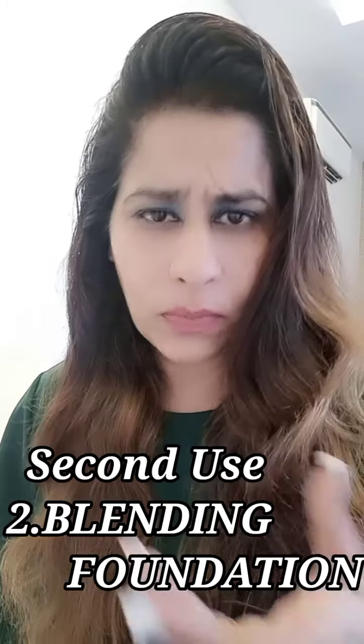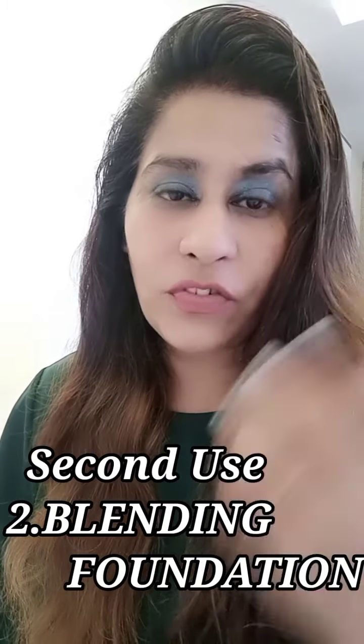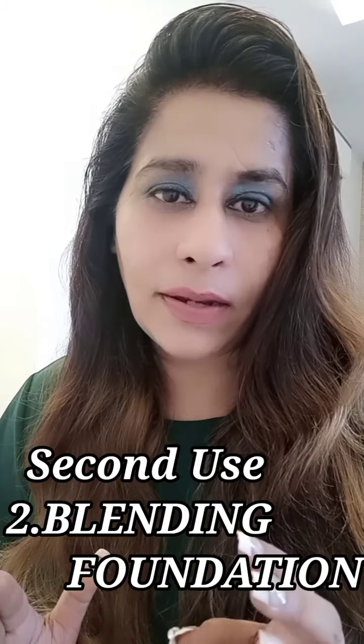It prepares a perfect base for makeup and is very useful for blending foundation. Just spray it on your beauty blender or makeup brush and blend your foundation — it will cover all fine lines and give you a flawless face. Now I've applied my foundation and I'm using it for blending. Just spray it on the beauty blender and start blending; it will easily blend the foundation with your skin. While blending, tap gently — don't wipe.